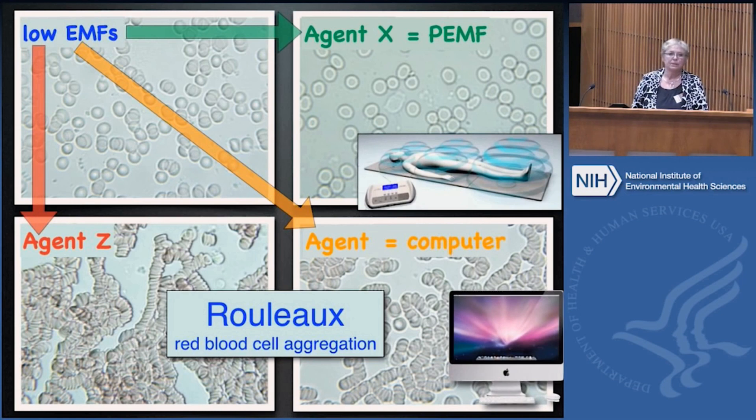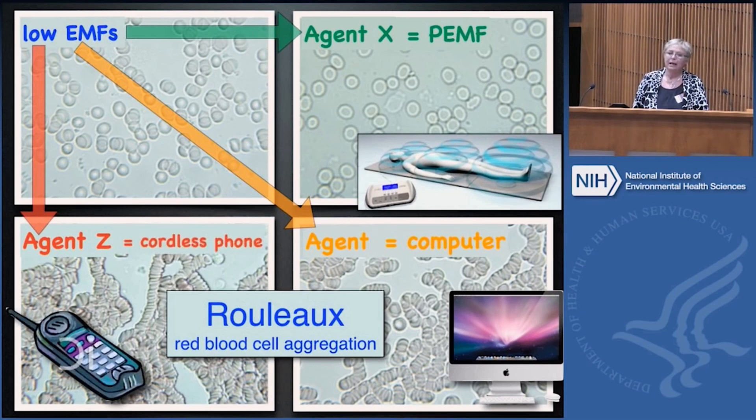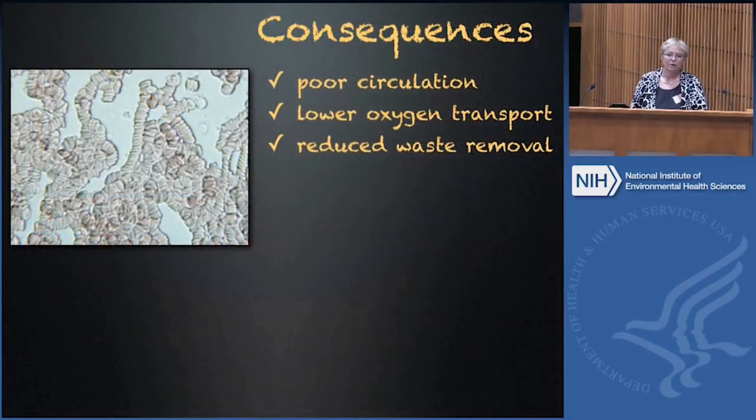Agent Y happens to be a computer that's not in Wi-Fi mode — just a regular computer plugged in using Ethernet connections. Agent Z is a cordless phone. When my blood is exposed to these, it goes into Rouleau formation, which is not good.